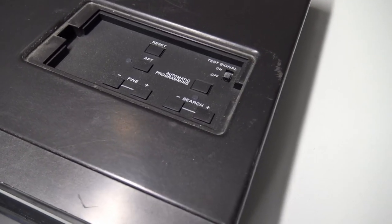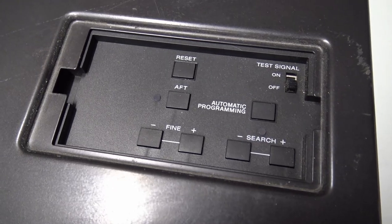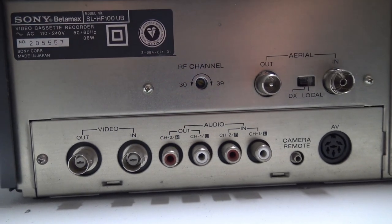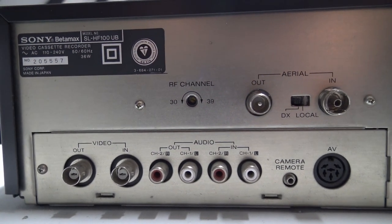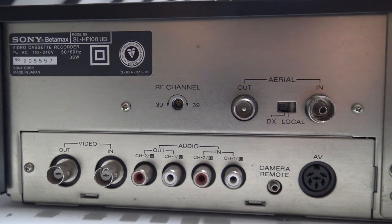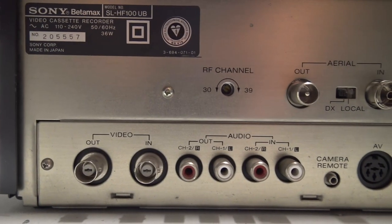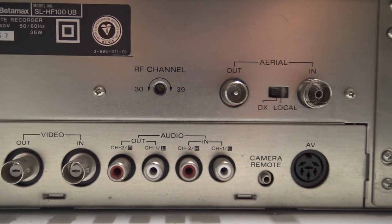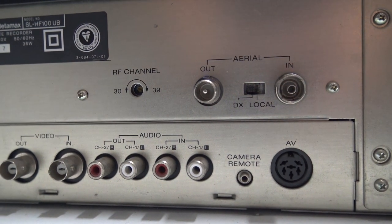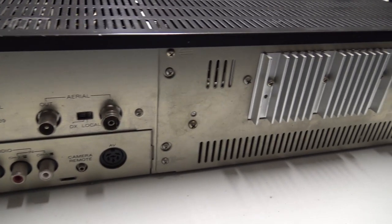The TV tuning controls are under a panel on the top of the unit; these offer a test signal and auto-tune functionality. On the rear of the unit, a radio frequency gain switch marked DX/Local is present next to the TV aerial connectors. There are connectors for video in and video out, and stereo audio in and out. A Sony-specific camera remote connector and a six-pin DIN AV connector are there for remote control and signal transfers, along with a separate power switch to turn the unit on.